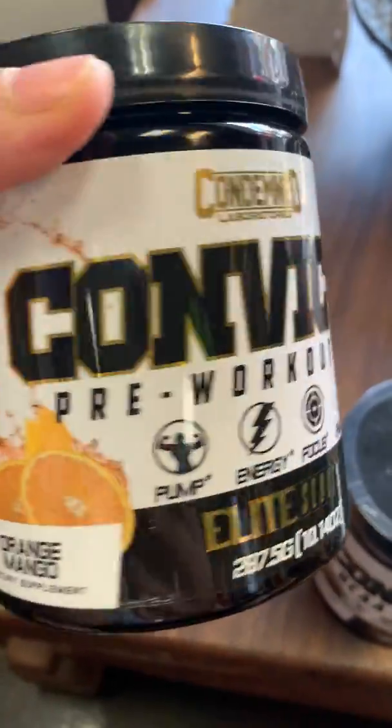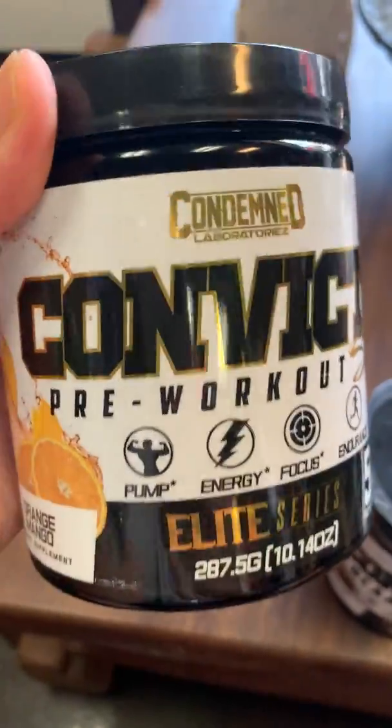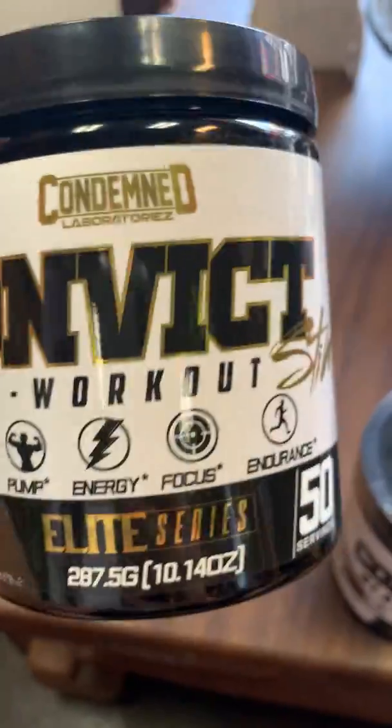So Convict pre-workout stimulant is here for you guys. This is orange mango for display — I've actually tried a sample packet of this one and it is amazing.